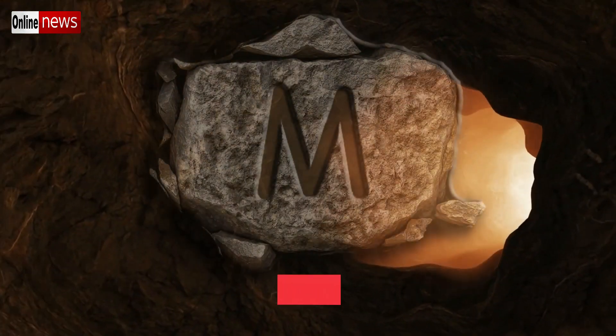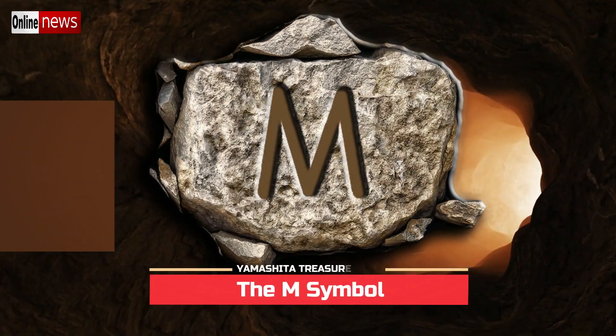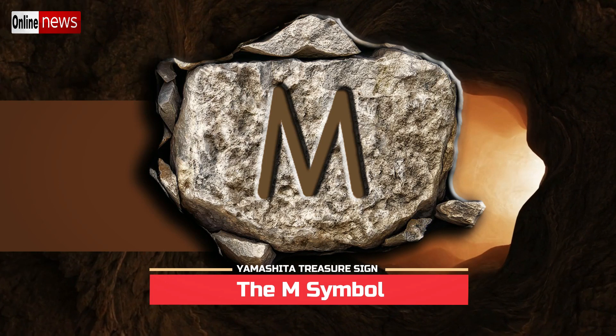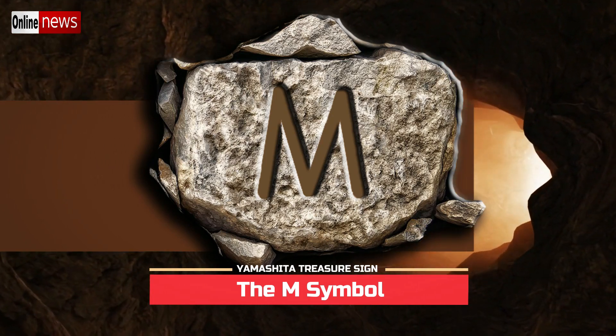A symbol that looks like the letter M actually means that the treasure deposit is hidden within a certain body of water, such as a river, pool, or stream. Although recovering such a deposit offers extreme difficulty, especially if a strong current of flowing water is involved.